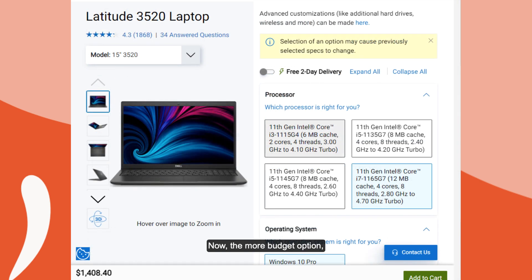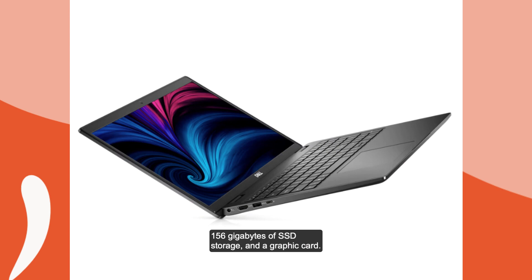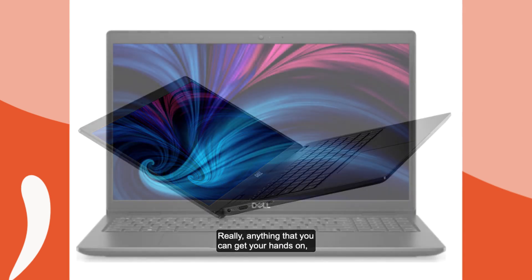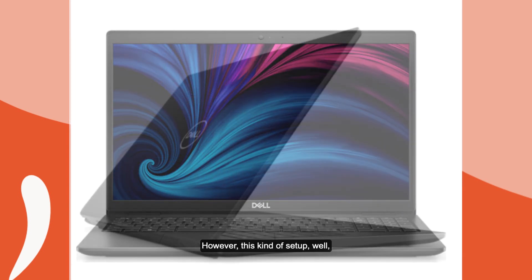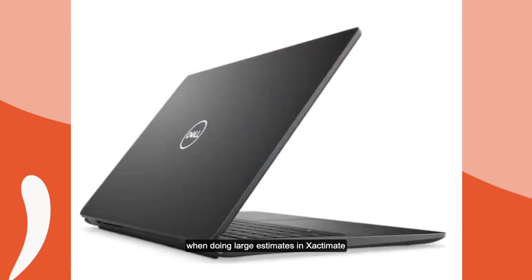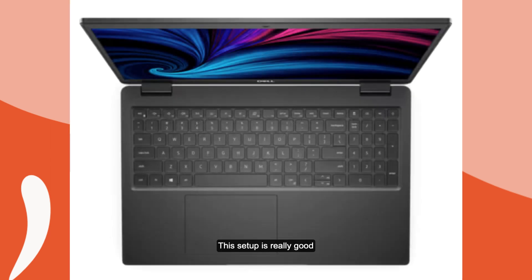The more budget option — if you only plan on using Xactimate or Matterport for basic work — the minimum requirement we would recommend is about 16 gigabytes of RAM, an i7 processor, 256 gigabytes of SSD storage, and a graphics card. Really anything you can get your hands on for a decent price. However, you'll find somewhat of a slowdown when doing large estimates in Xactimate or large Matterport scans opened at the same time. This setup is really good for basic Xactimate and Matterport type work.